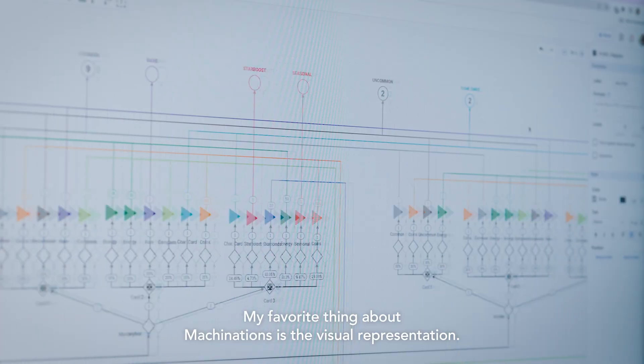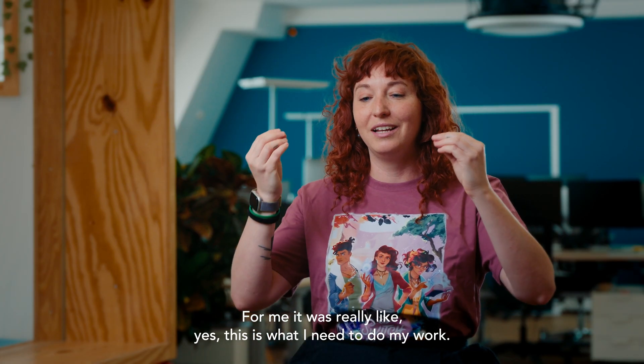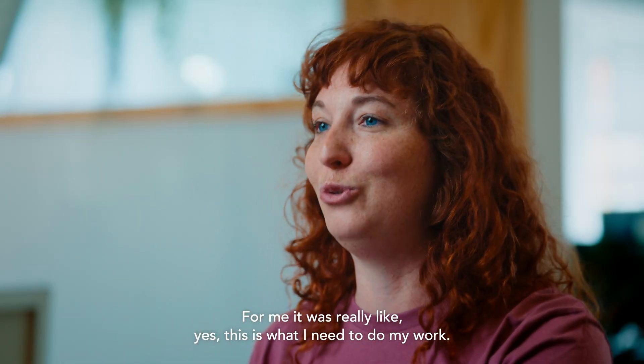My favourite thing about Machinations is the visual representation. For me it was really like, yes, this is what I need to do my work.